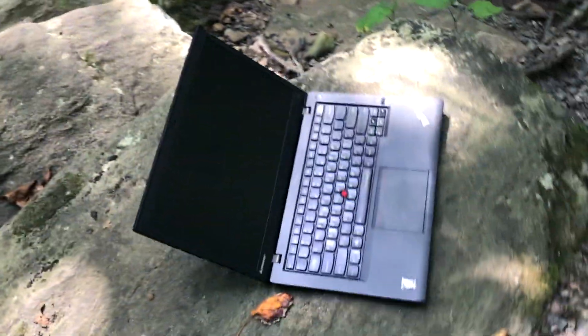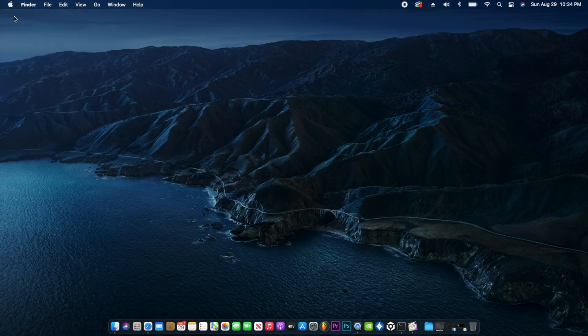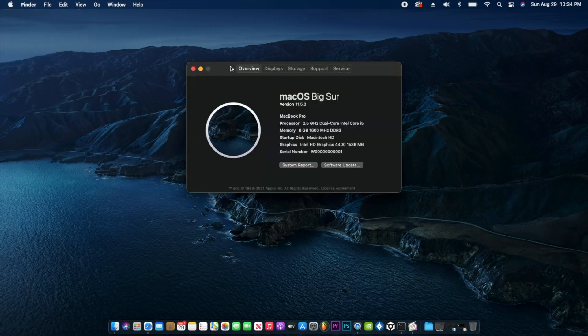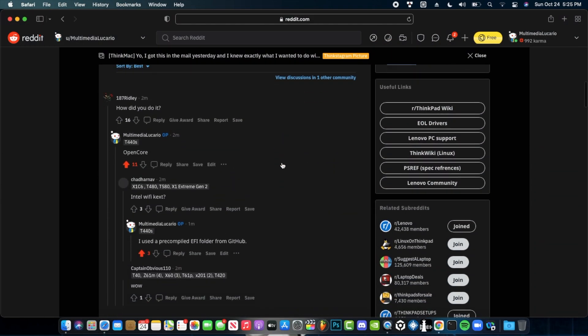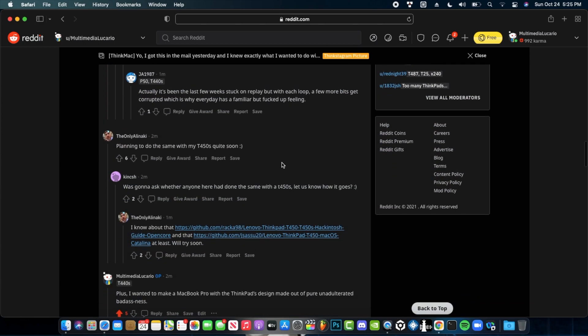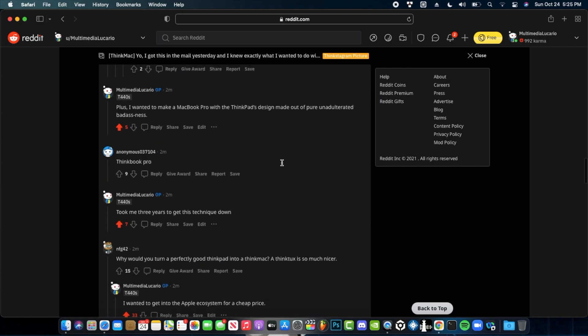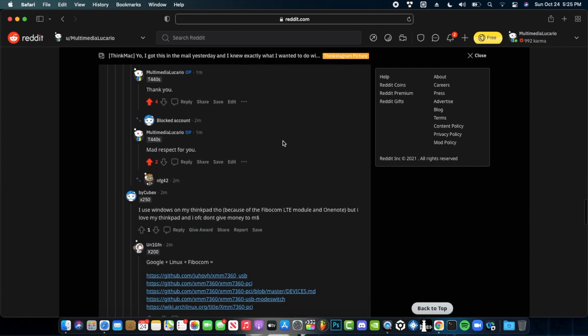Can you guess which one it is? Place your bets now — just kidding, you've read the title. I decided to install macOS on this guy. So I made this announcement over on the ThinkPad subreddit — link to that will be in the description below. And this is where the storm of Linux ThinkPad users starts coming in and just straight up gang up on me.